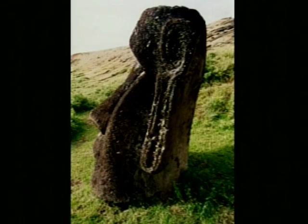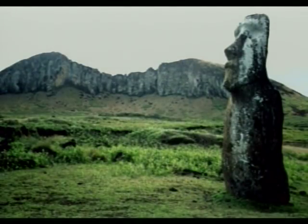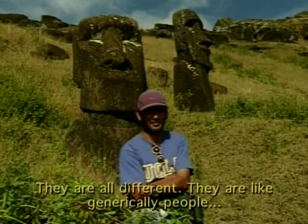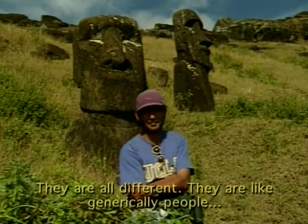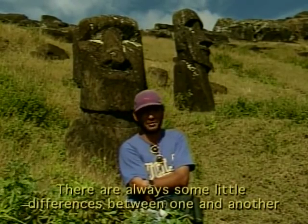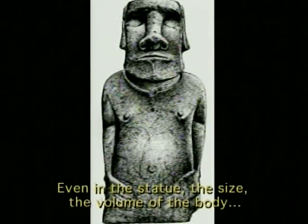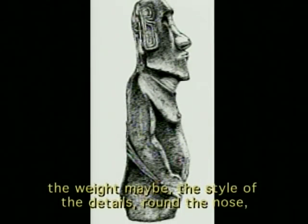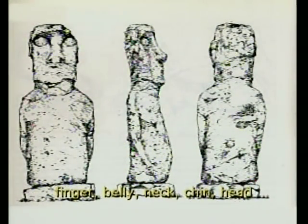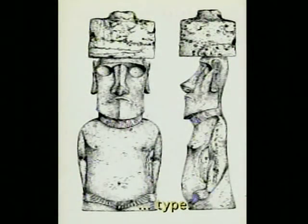The statues are carved in a unique style, yet many have individual characteristics — such as a broad or narrow face, or a short or long torso. No one statue is exactly the same as another; they are all different. They all look generically like people, but there are always some small differences between one and another — in the aesthetic, the size, the volume of the body, the weight, the style of details around the nose, fingers, belly, neck, chin, and head.